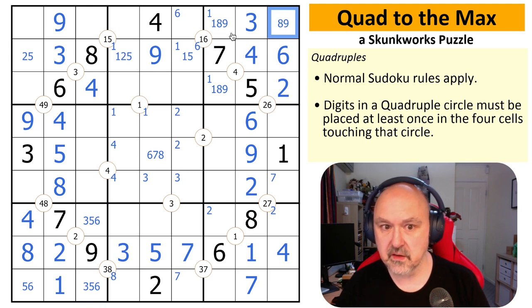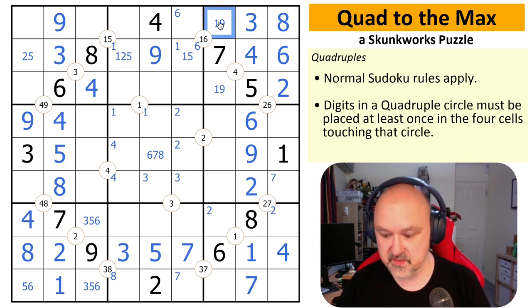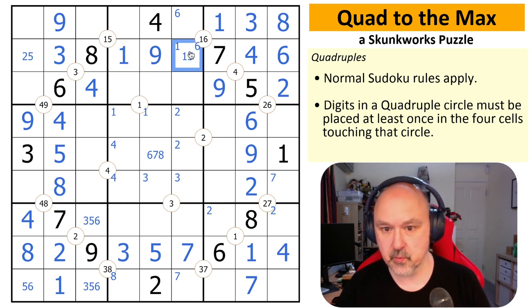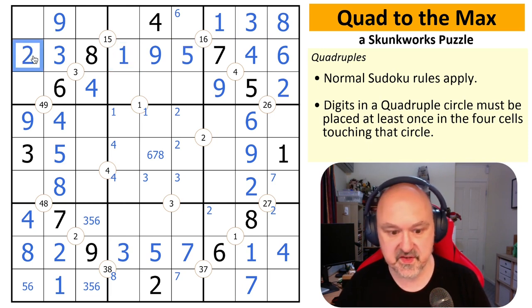I can take eight out of those. That nine sees both of them — that is the one, that is the nine. Once this is a one, I cannot put one on either of those, but I do need to put a one on this quad. This becomes the one, this becomes the five, this becomes the two.